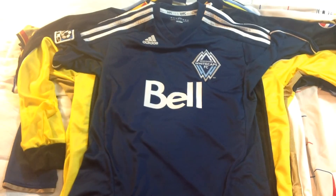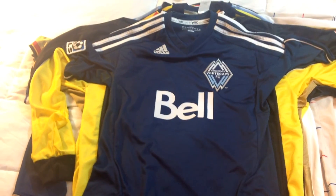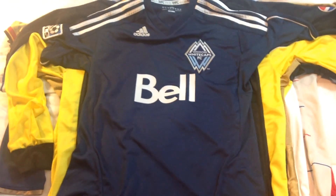I got this Vancouver Whitecaps MLS jersey. Since I live in Canada, I should be representing the province, so Vancouver. It's a pretty normal jersey — not a lot going on — but I like the logo.